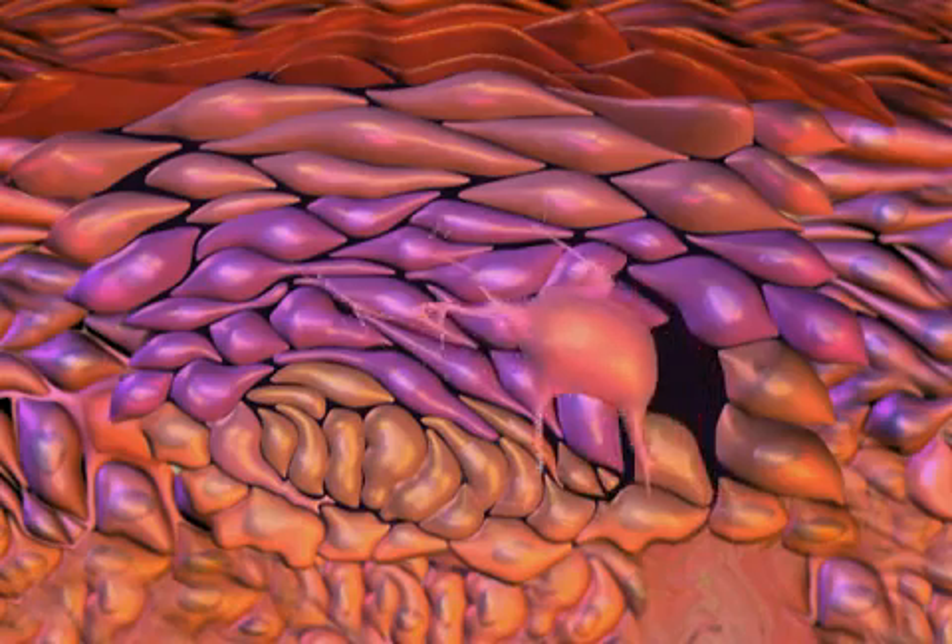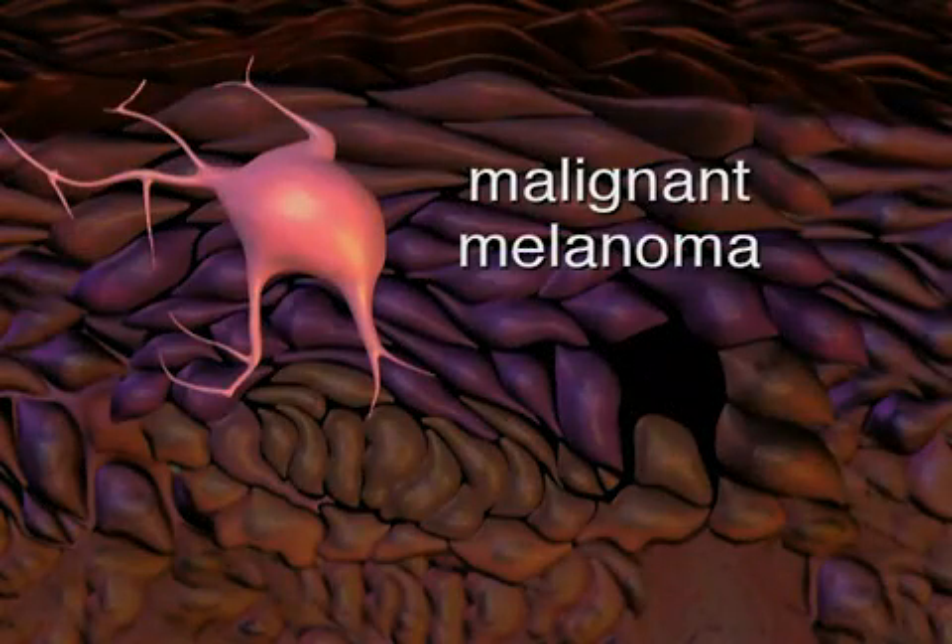Abnormal growths of melanocytes called malignant melanomas are the most aggressive form of skin cancer. Melanomas can spread quickly to other parts of the body and to organs. This type of skin cancer can be fatal if not detected and treated early.